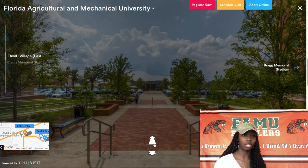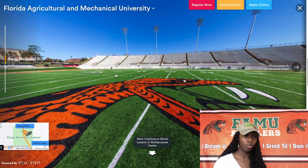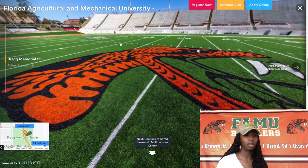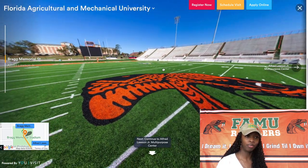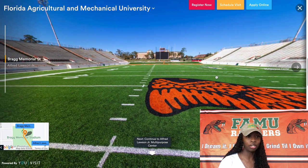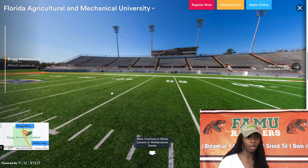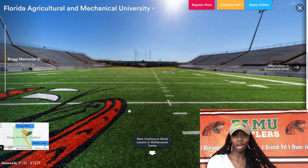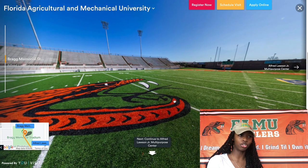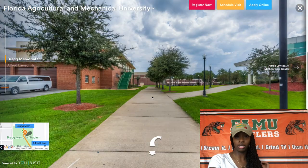Now we're heading to Bragg Memorial Stadium. Built in 1957, Bragg Memorial Stadium is the home of Florida A&M football. This stadium was named in memory of two of the school's earliest figures in the athletic program, known as the First Family of Rattler Football. Bragg seats 25,500 people. Don't be the person that doesn't go to a football game, because you'll be missing out.